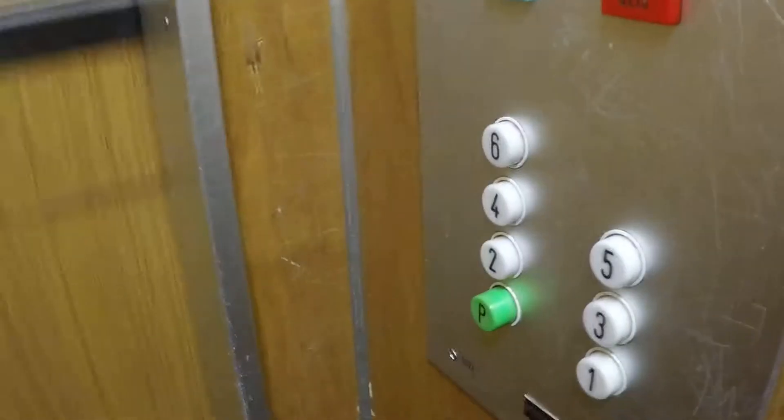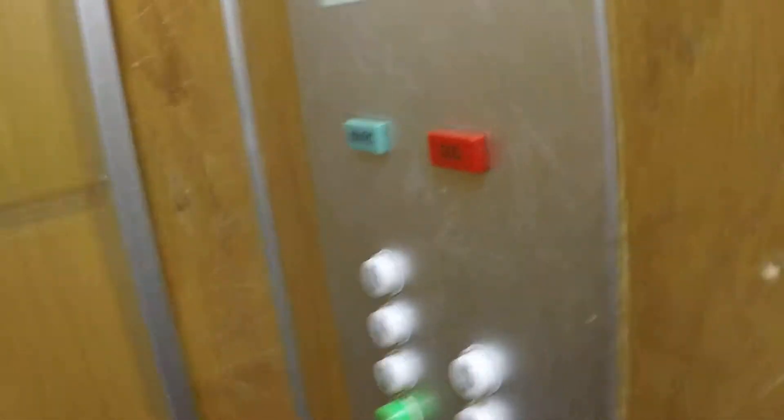Classic buttons and rectangular arm and step button, made by Otis.